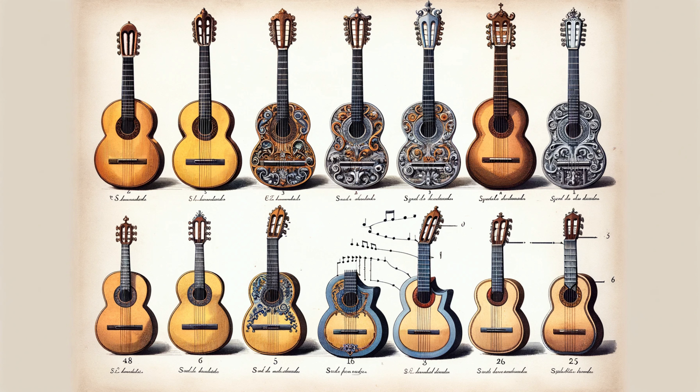The story didn't stop there. The end of the 1700s saw the introduction of the sixth string, an evolution bringing us closer to today's guitar. The iconic Caruli guitar of 1810 was a hallmark of this era, setting a standard that lasts to this day.